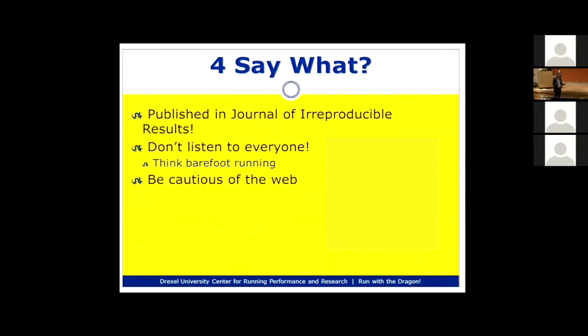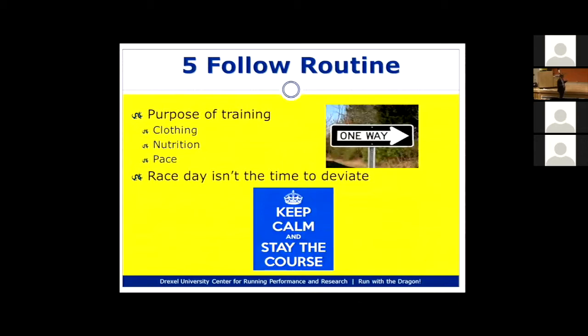A lot of running advice isn't very accurate. Take barefoot running five years ago — it sounded like something everyone should do. Today we know it may not be for everyone; certain foot types may not do well with it, while others do great. You really have to take running advice with a grain of salt, evaluate it, and figure out if it's appropriate for you. Your training period is where you try these things out — and race time is not the time to start experimenting with new advice.